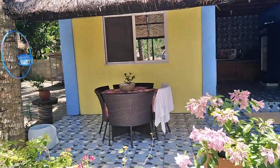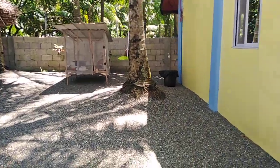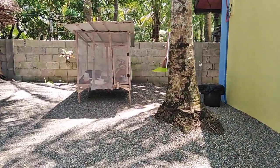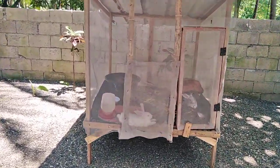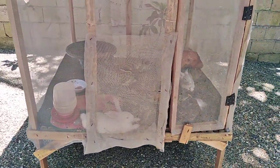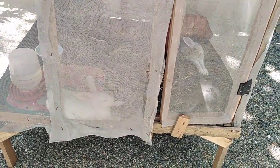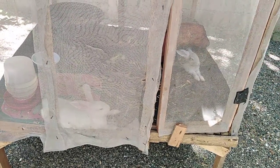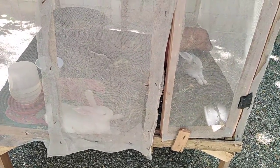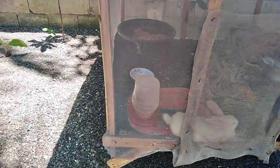The rabbits like this new cage better than the old one — they can see what's going on. In the other one they couldn't see anything. They stay cooler too because of all the screening, and it's easier to clean also. So we got benefits all around.